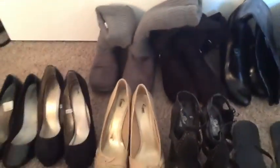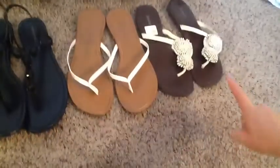And then these are like those fake — I don't even know what brand this is, but they're really, really comfortable, obviously. Then we have my flip-flops, which I never wear.